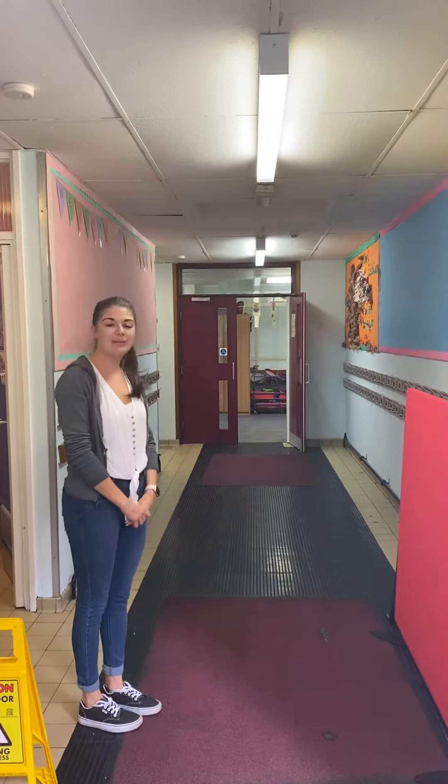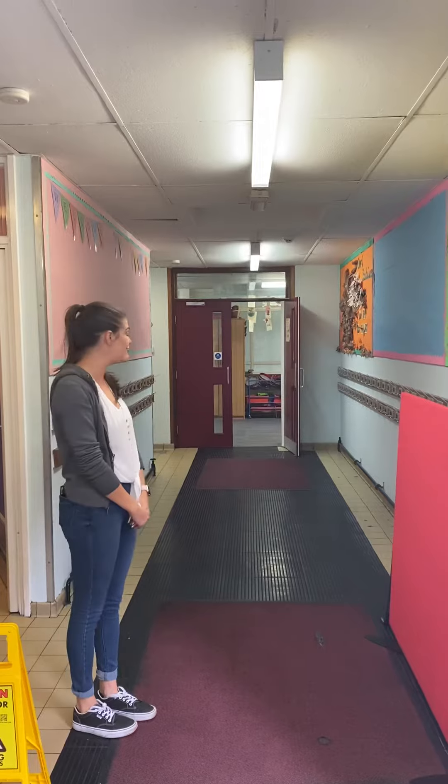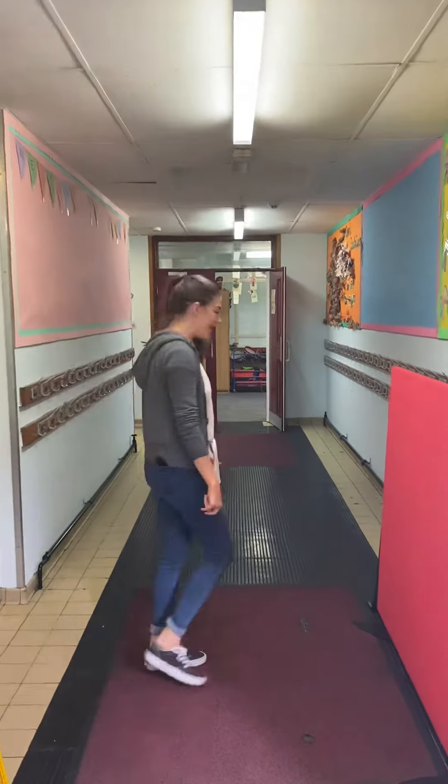All the way down here you will be keeping your bags, your coats, your Woody Wanderers kits when we have Woody Wanderers. Let's keep going to my classroom.